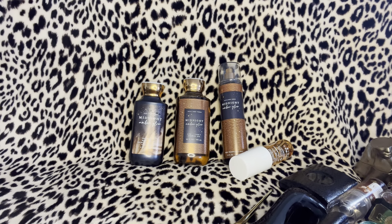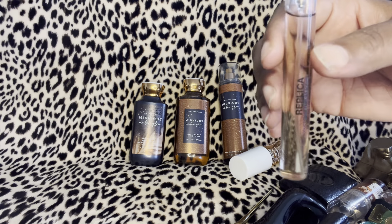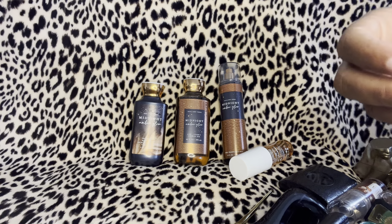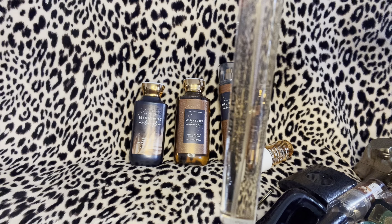I also have a travel size of the Replica Coffee Break. We already know this is going to go really well with it — Coffee Break is coffee accords, lavender, and milk mousse accord. That's the travel size right here.